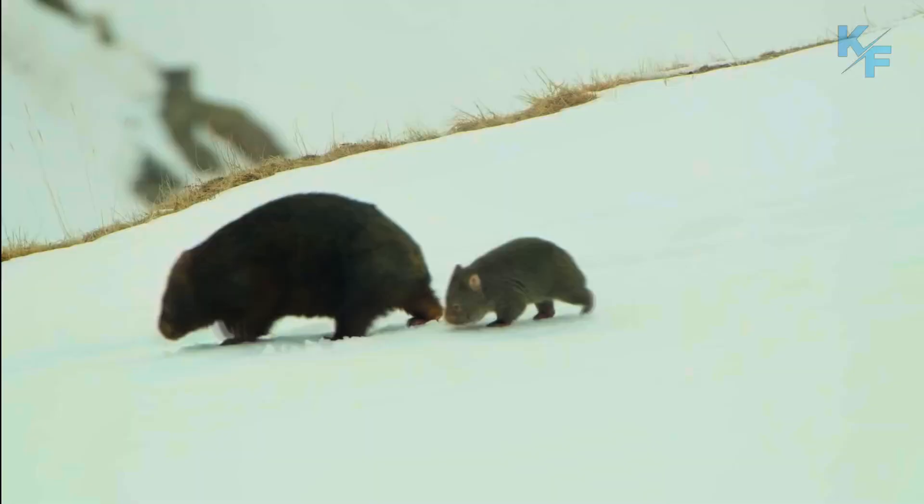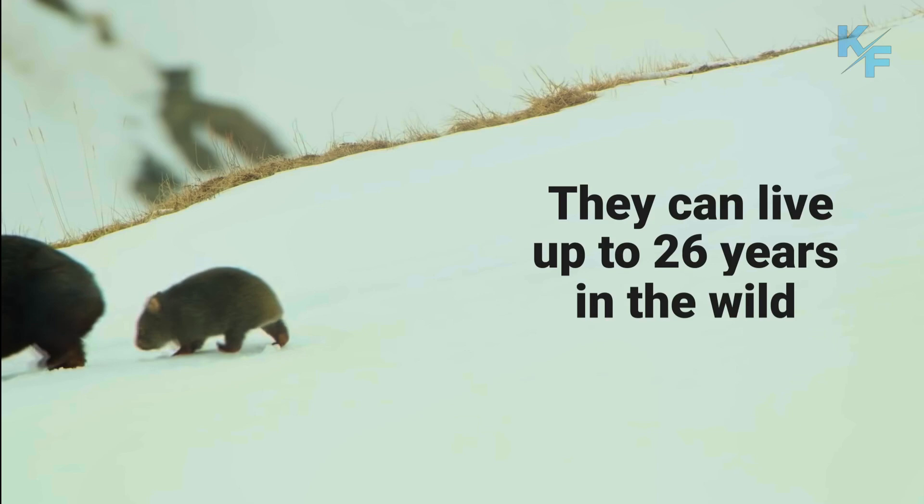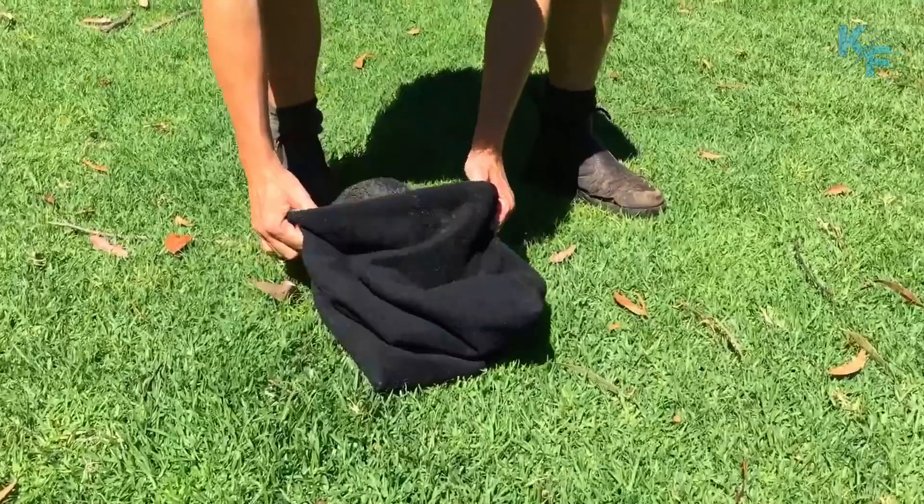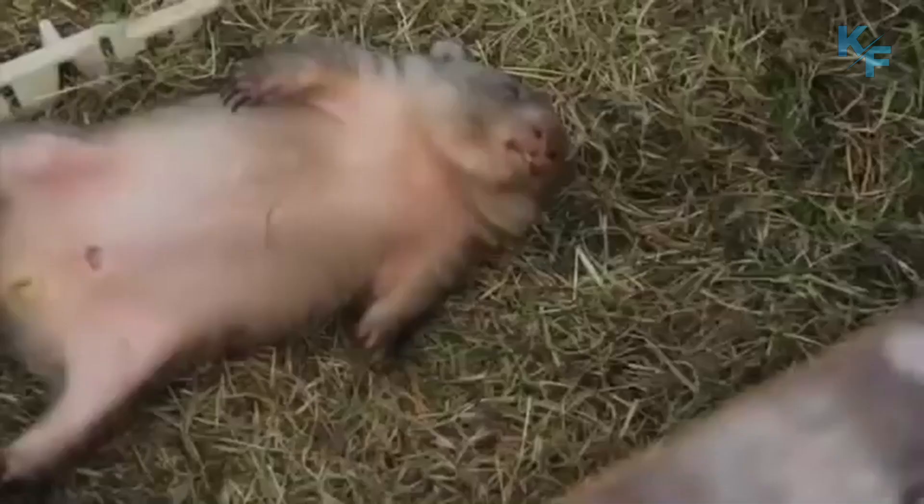They can live up to 26 years in the wild. While wombats don't have many natural predators, they're eaten by foxes, dingoes, wild dogs, eagles, and Tasmanian devils.